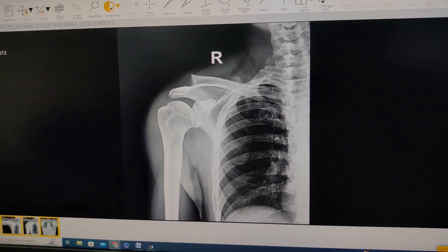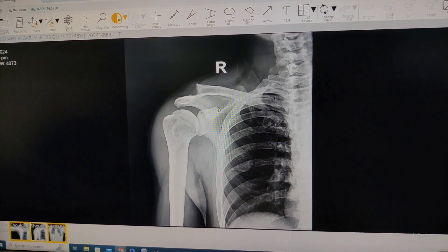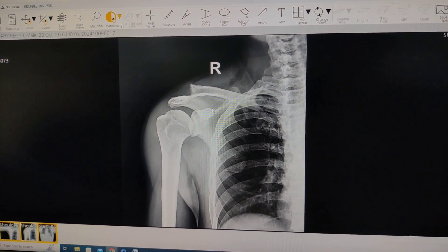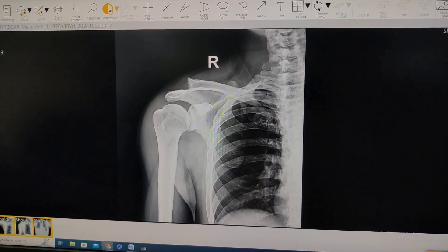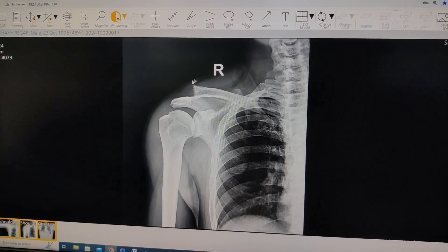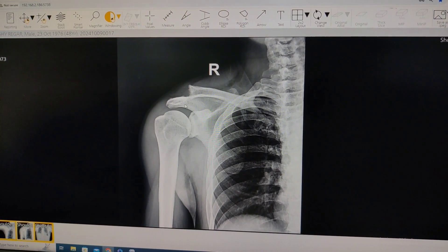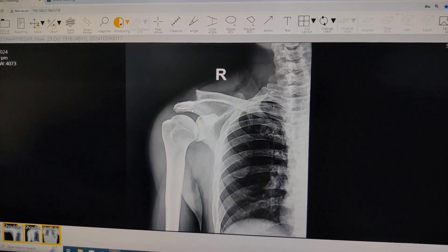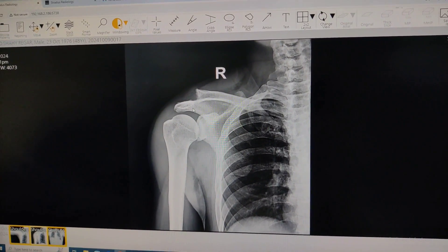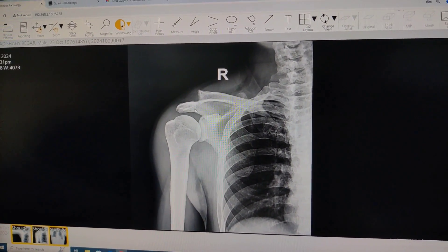The evidence is divided — some people say you can leave it and some say you can operate from day one. I usually treat type 1 and type 2 conservatively. Type 3, 4, and 5 I always operate, because a significant proportion — more than half — of patients treated non-surgically develop scapular dyskinesia or sick scapula syndrome, which causes a lot of problems afterwards.